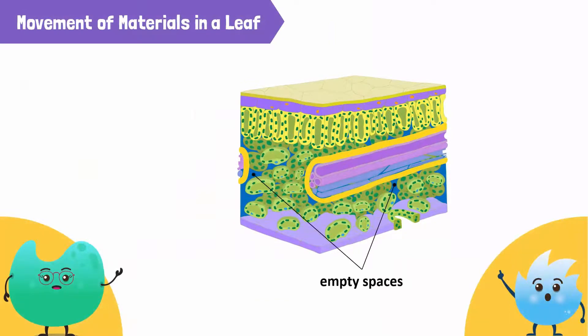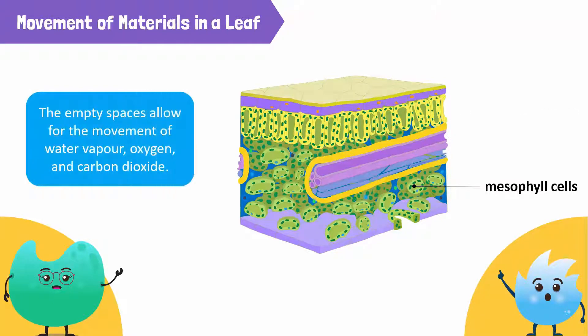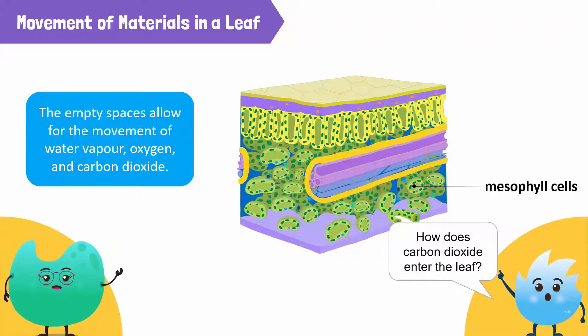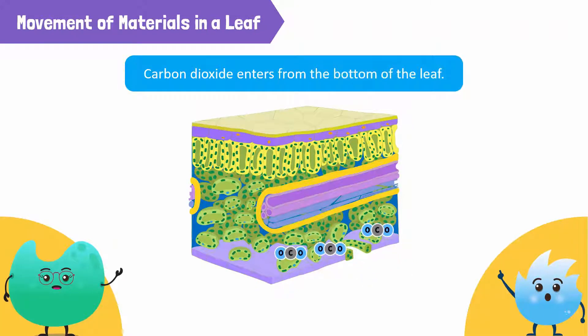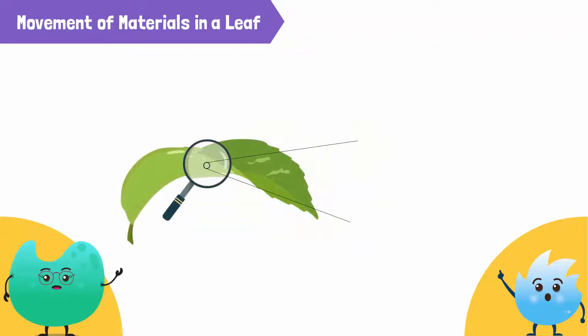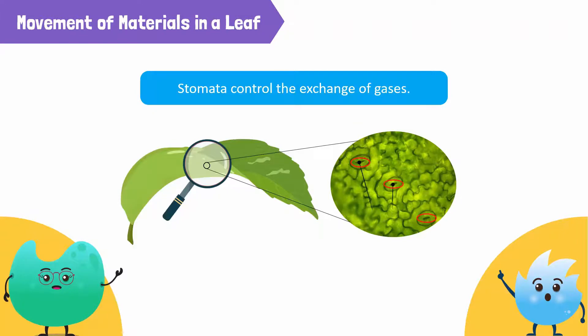I can see plenty of empty spaces around the xylem and phloem. Yes. The mesophyll cells in this layer are not as tightly packed as the mesophyll cells in the upper layer. The empty spaces allow for the movement of water vapor, oxygen, and carbon dioxide. How does carbon dioxide enter the leaf? Does it also come through the xylem? No, carbon dioxide enters from the bottom of the leaf. This bottom layer is also covered by the epidermis. But if you look carefully, you'll notice the lower epidermis is full of tiny openings. These openings control the exchange of gases and are known as stomata.